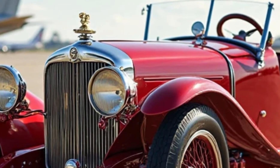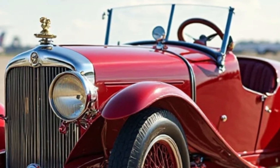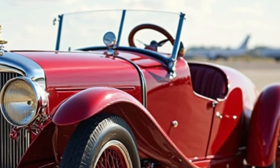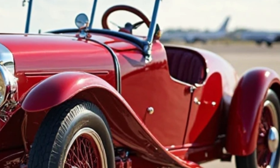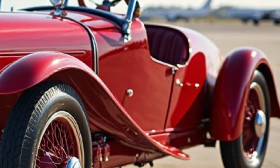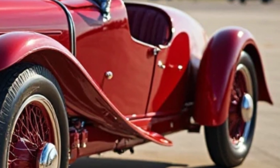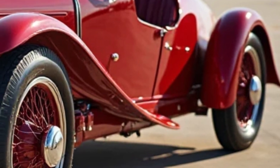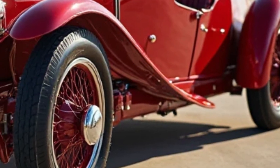Our star for today is the 1925 Model E20 steam car, a masterpiece of early engineering that combined innovation, elegance, and the sheer power of steam propulsion. This beauty was built at a time when steam-powered vehicles were among the most advanced machines on the road. Unlike gasoline cars of the era, which required a crank to start and had limited reliability, steam cars offered a smoother and quieter driving experience. The Model E20 stood out as one of the most refined steam automobiles of its time.